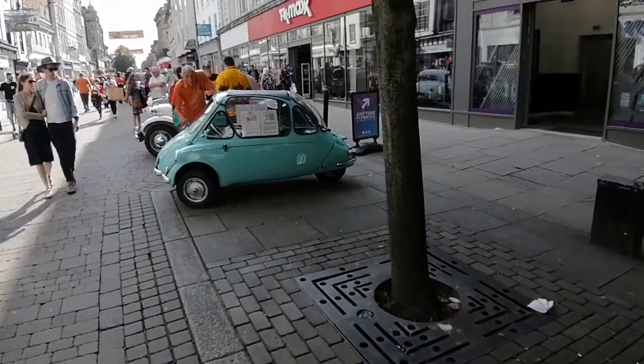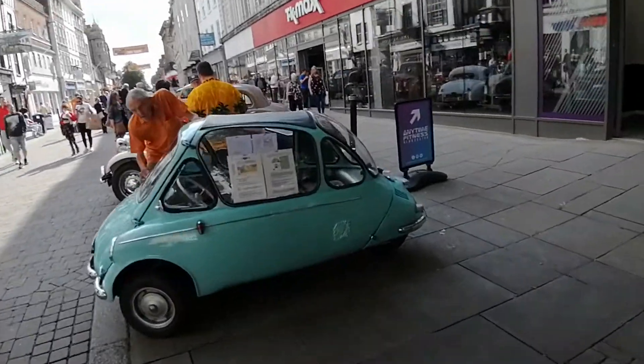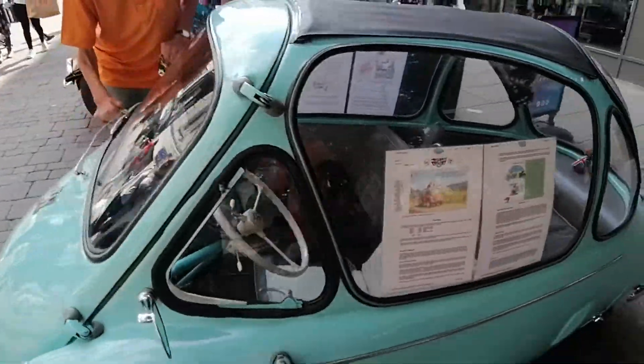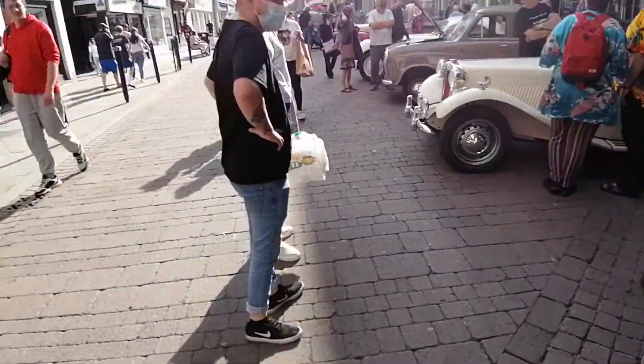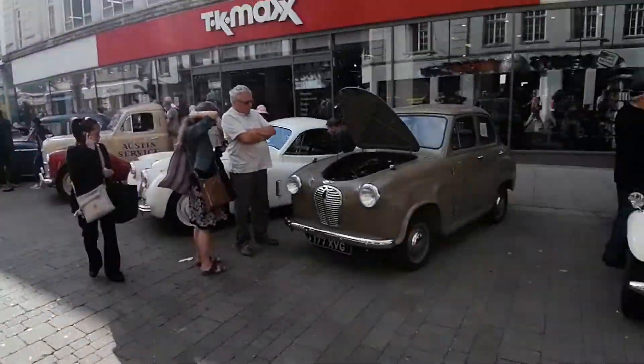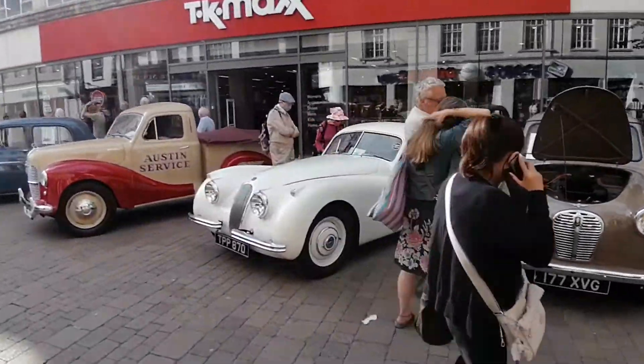Contrast this bubble car here — a Heinkel Trojan. You probably wouldn't get much more than 30 and wouldn't feel much safer going more than 30 or 40.